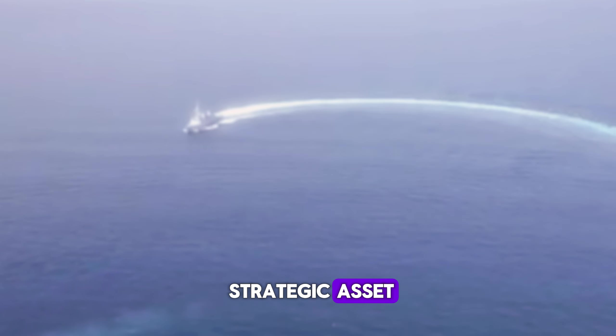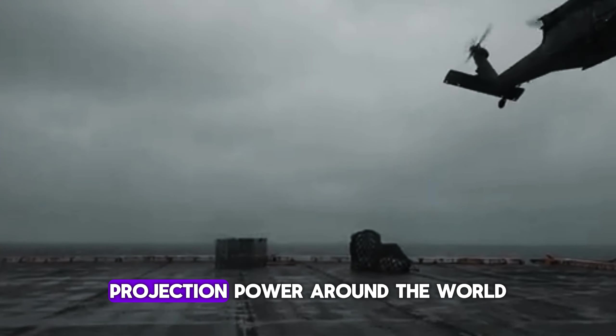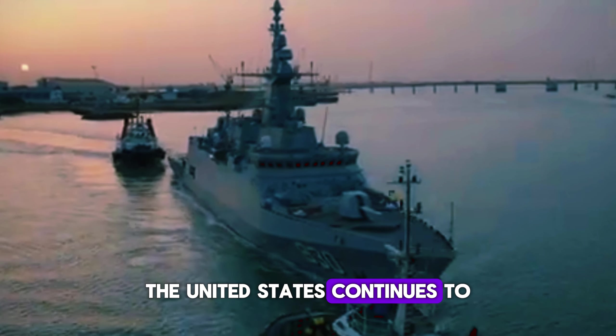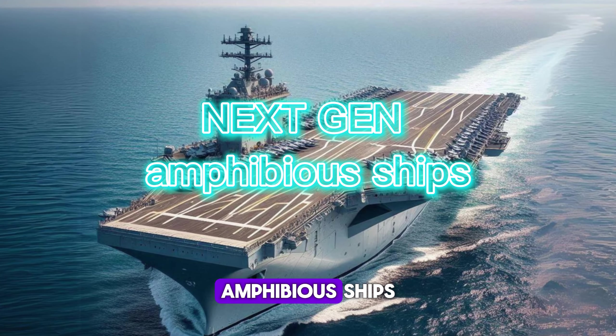Amphibious ships are a strategic asset for the United States Navy. These ships are specifically designed to support amphibious operations — the landing of troops and military equipment from sea to land. This unique capability makes amphibious ships one of the pillars of United States power projection around the world. The United States continues to modernize its amphibious ships. Here are some of the next generation of US amphibious ships.